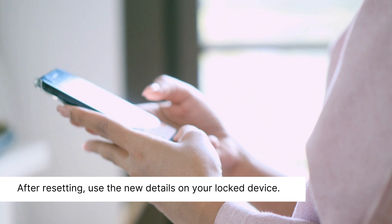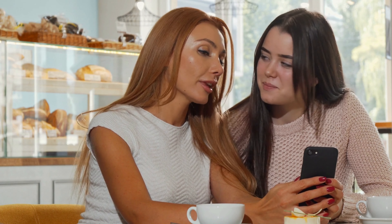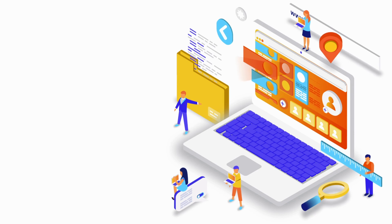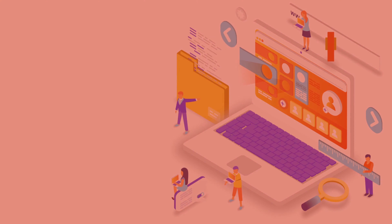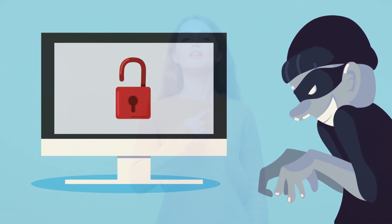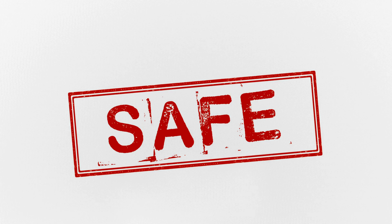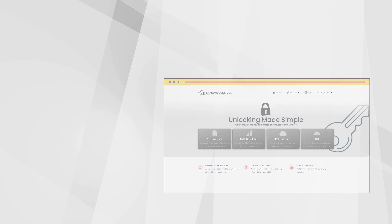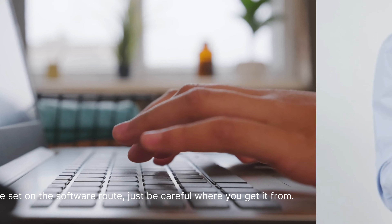The next method covers two straightforward approaches to tackle the lock issue. First, contacting Apple Support with the original invoice — find the original purchase invoice of your device, which proves you're the rightful owner, then head to Apple's official support website or give them a call. Provide the invoice details and, if everything checks out, they'll guide you through removing the lock. Second, resetting the Apple ID on Apple's website — go to the Apple ID website, find the 'Forgot Apple ID or password' option, follow the prompts to verify your identity, then reset your Apple ID and use the new details on your locked device.